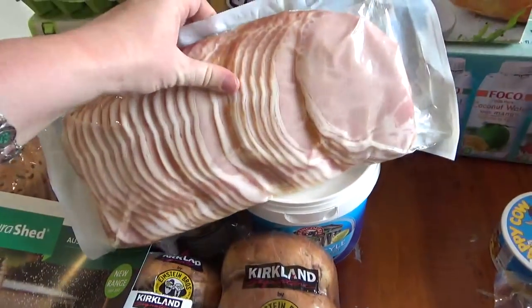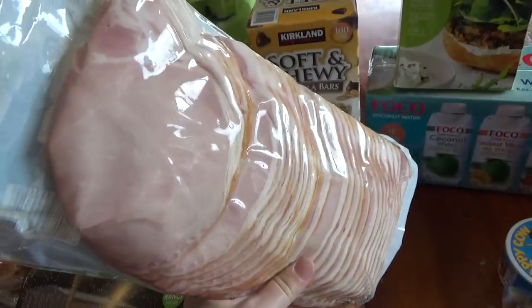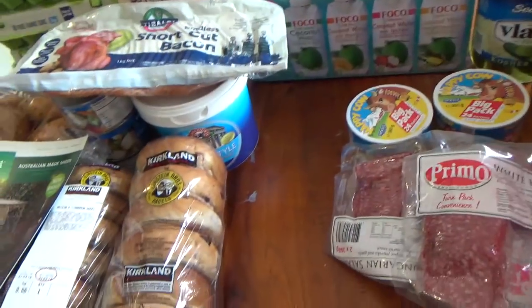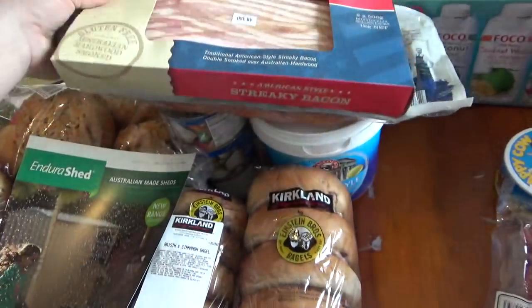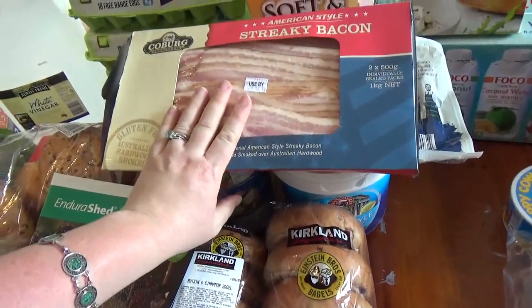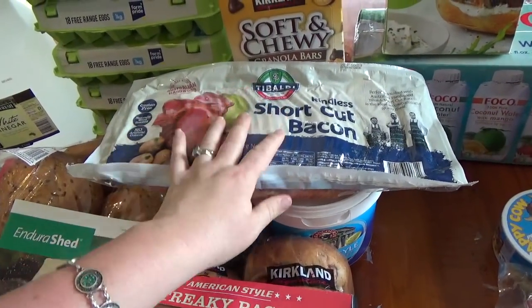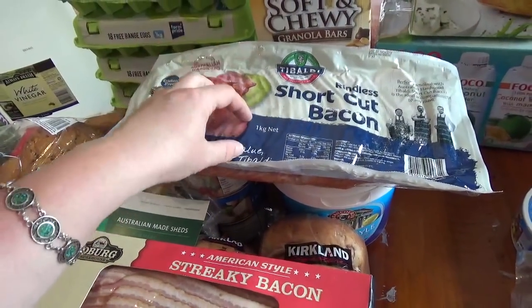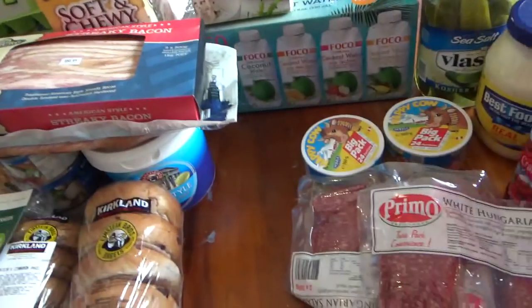I got shortcut bacon — that's Australian bacon. For those watching from other countries, it's basically what bacon looks like in Australia compared to the American streaky style. I like both, but I prefer Australian-style in cooking — it's less crispy but has more meatiness and flavour.